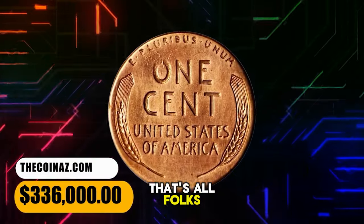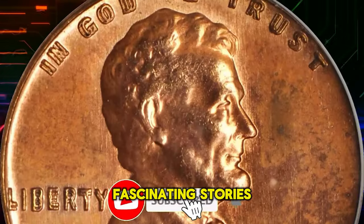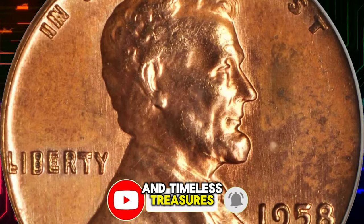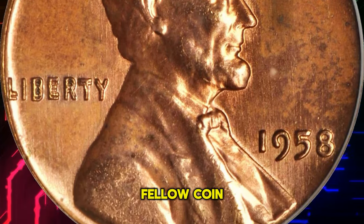That's all folks. Hit that subscribe button to stay tuned for more captivating content about rare coins, fascinating stories, and timeless treasures. Also, don't forget to give this video a thumbs up and share it with fellow coin enthusiasts.